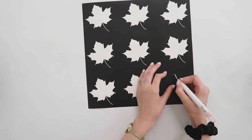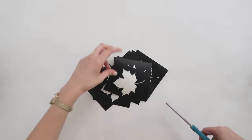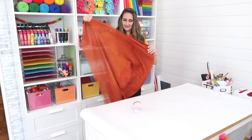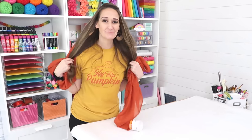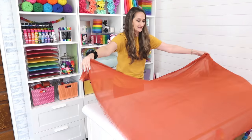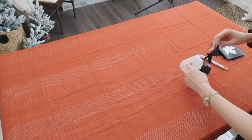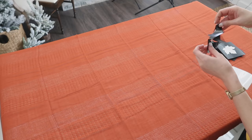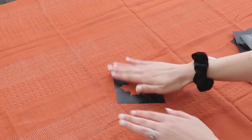I cut out some fall leaf shapes on some regular vinyl — you can also just use a leaf stencil from the craft store if you don't have a vinyl machine. We can go ahead and get our shawl out and lay it out on our table. As I was unwrapping this, I realized how incredibly soft and luxurious it felt — it even matched my shirt, so this may get used as a multi-functional piece as a blanket, shawl, or scarf.